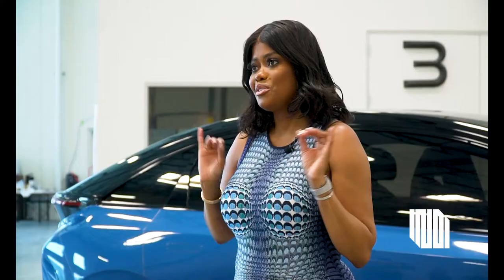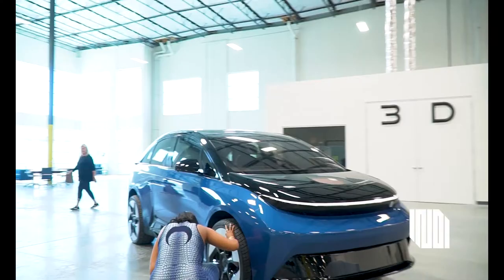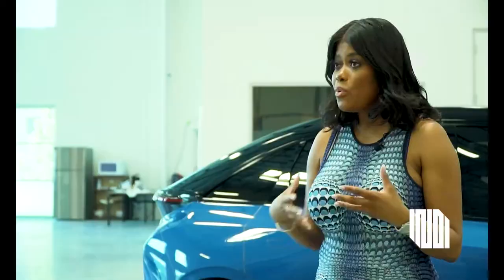My reaction on this car: absolutely amazing. First thing I went towards was the rims. Oh my god, this is so nice.